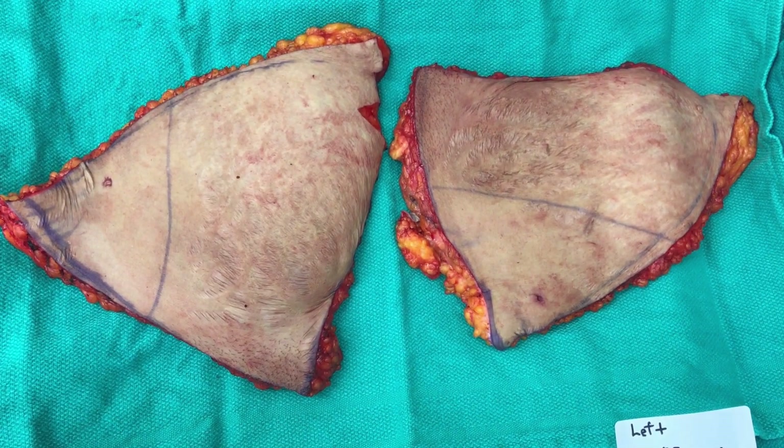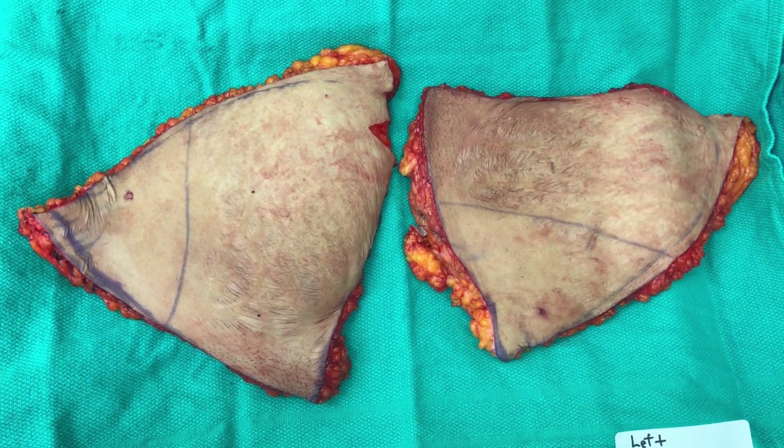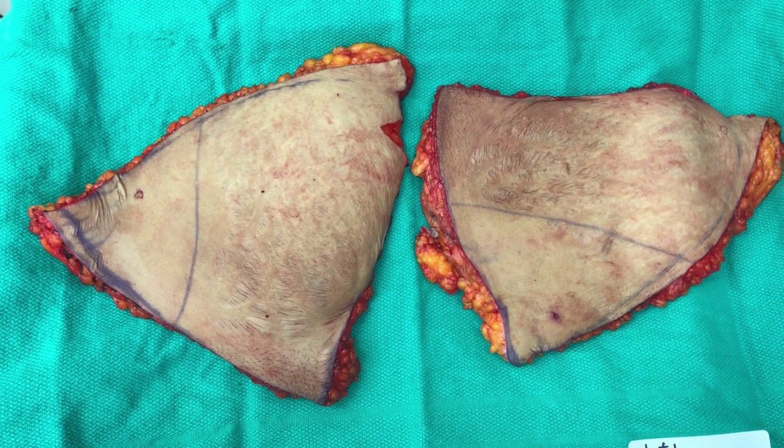This is all the skin that we took off of her. You can see it is a lot. You can see the old stretch marks that she has as well. So this is going to be a huge change for her.